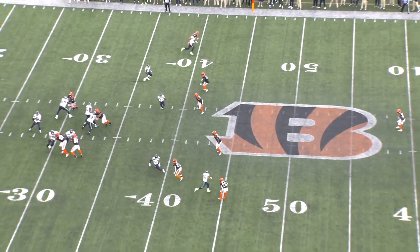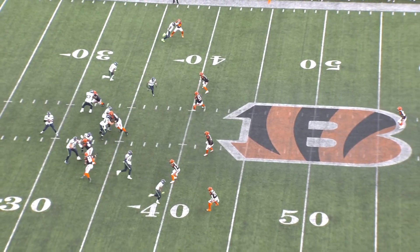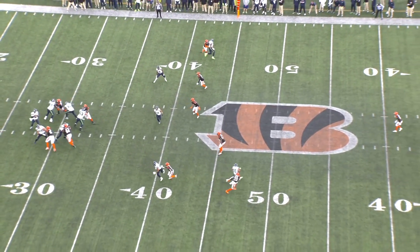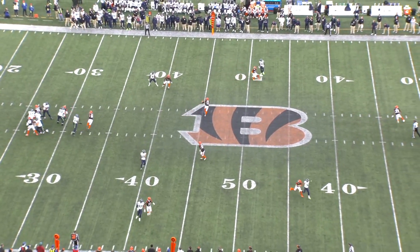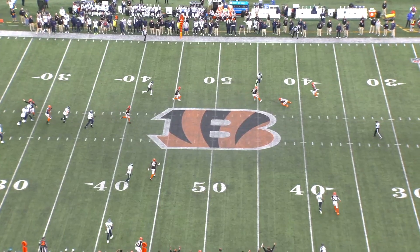On this play, it's the final drive of the game. DK Metcalf gets an inside release. Really good job by Taylor-Britt about five yards into the route of anticipating this inside break. He gets into a trail position with inside leverage, so he's ready to break on a dig over the middle. DK gives up on the route here, but Gino throws it anyway, and he gets an interception to end the game.